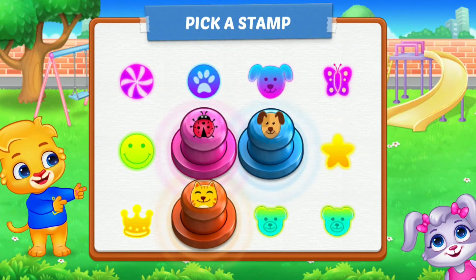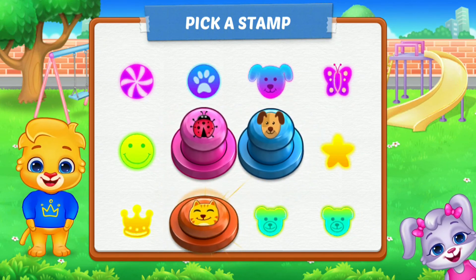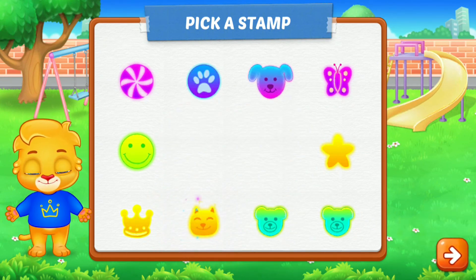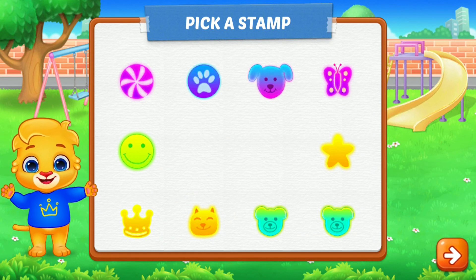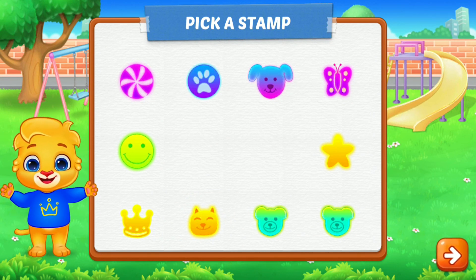Pick a stamp! Thirty-two, thirty-three, thirty-four.